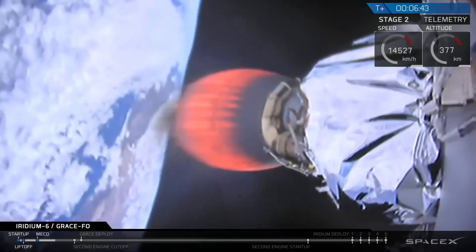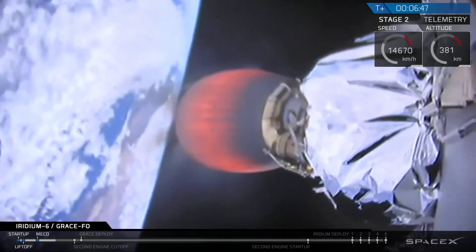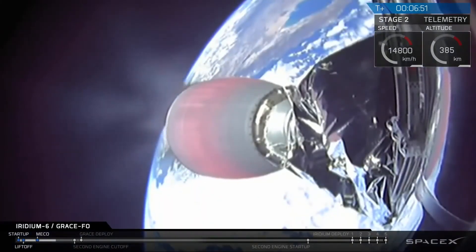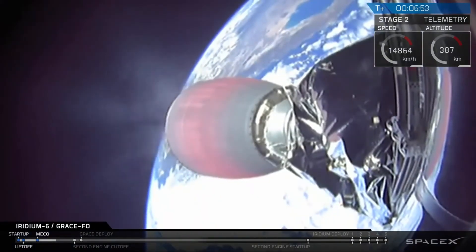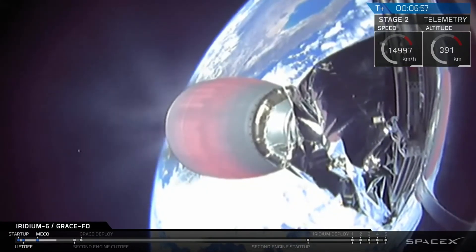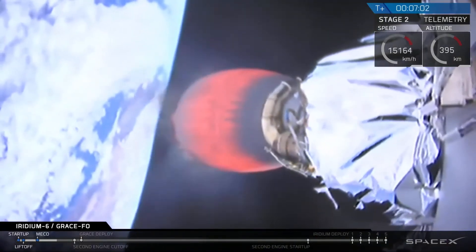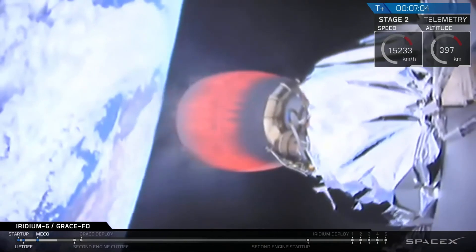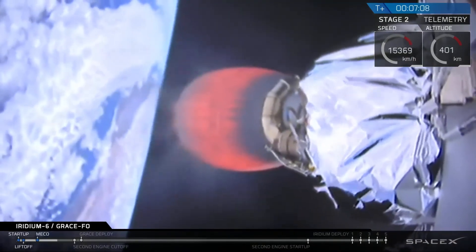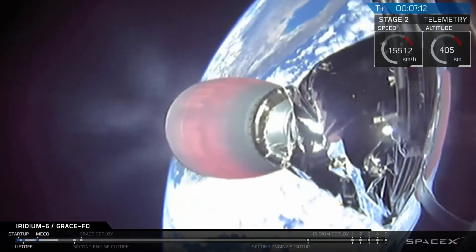At six minutes and 45 seconds into flight, this is the first burn that will put us into an initial orbit, following which we will deploy the GRACE satellites. We'll then have a second burn that moves us into final orbit for deployment of the Iridium NEXT satellites. In between will be a 42-minute coast phase between the end of burn one and the start of burn two.